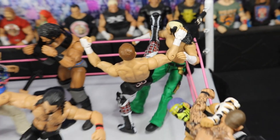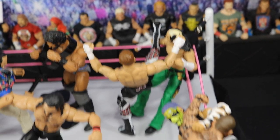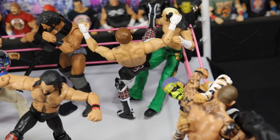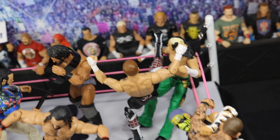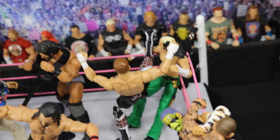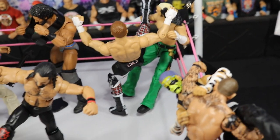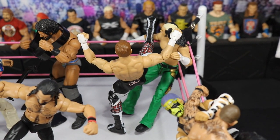Just beyond Randy Orton, we have the returning Sami Zayn giving the returning Matt Hardy a huge Helluva Kick in the corner. We know that Matt Hardy did say on social media he feels better than ever and in the best shape of his life. I think he could be a surprise entrant on Sunday, and I wouldn't be shocked by it. So he is getting a Helluva Kick here — not in the best shape right now, but he is going to have a decent little Rumble.